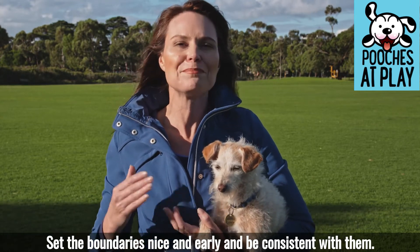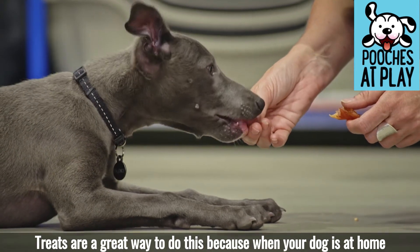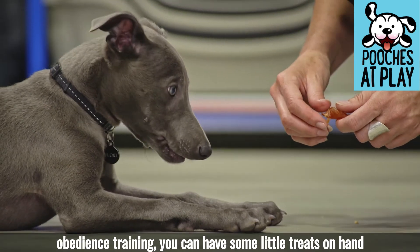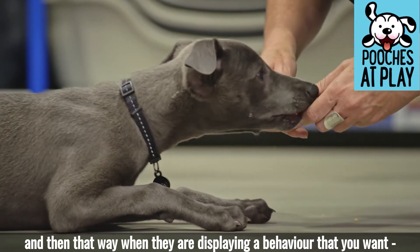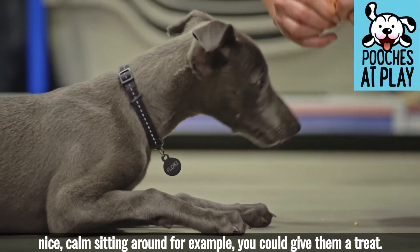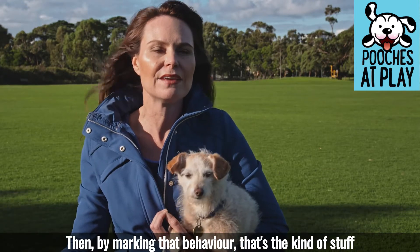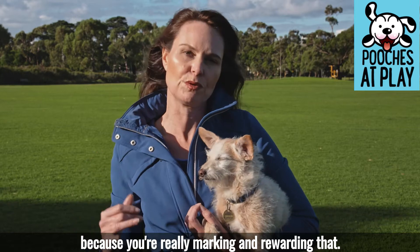Set the boundaries nice and early and be consistent with them. Treats are a great way to do this because when your dog is at home day-to-day, you don't just have to use them in obedience training. You could have some little treats on hand, and when they are displaying a behavior that you want — like nice calm sitting around — you could give them a treat, marking that behavior, and that's the kind of behavior you're going to see more of.